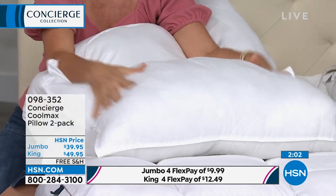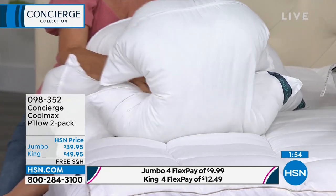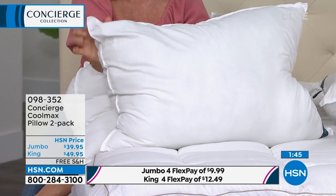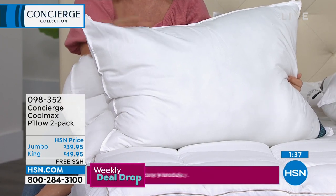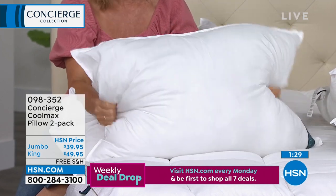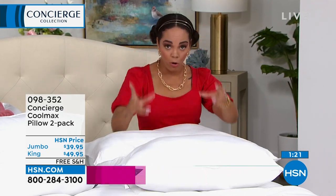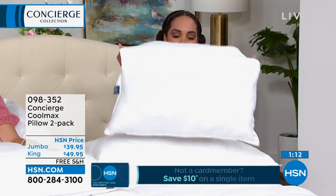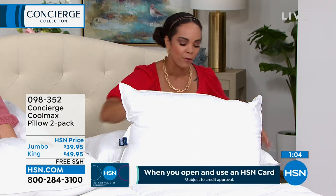CoolMax in the fibers is not a chemical — it's not a temporary treatment. It's permanent and very soft. A cover is a deal breaker for me on a pillow — if the cover is really stiff, it doesn't matter what's inside. This is really comfortable, hypoallergenic, and you can throw these in the wash without losing any of the CoolMax. I think these are over-stuffed — soft but with a lot of stuffing for that medium support. Jumbo means we give you a couple extra inches — a 20 by 28 inch pillow — so it fills your pillowcase out better, whether you have a twin, full, or queen-size bed.